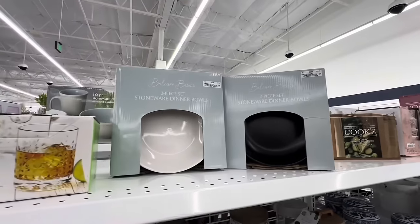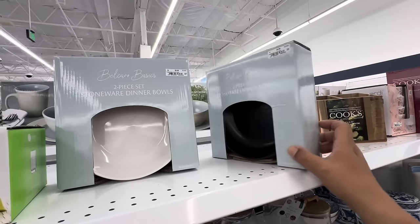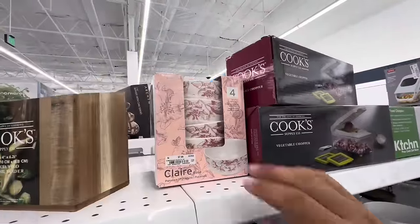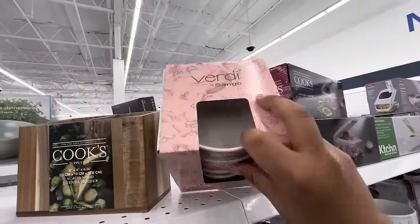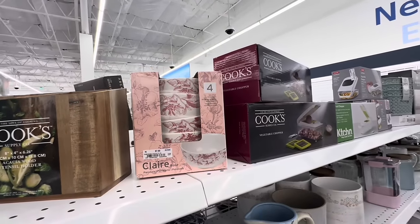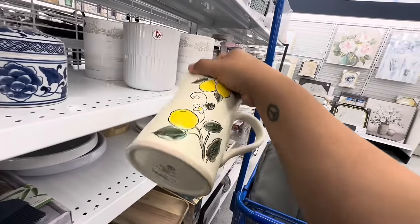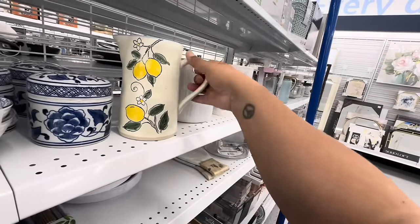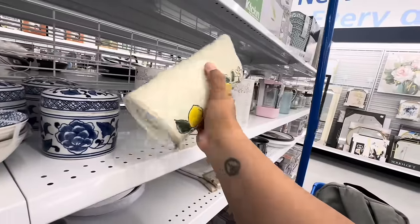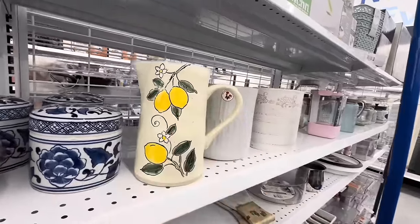New dishware — stoneware dinner bowls for $5.99. Gorgeous bowls! Verde by Sango — $7.99 for four bowls. And I love this pitcher — actually reminds me of one I bought at Home Goods. This is absolutely gorgeous, perfect for summertime — make fresh lemonade or even use it as a vase. That would be beautiful too.